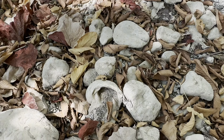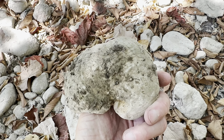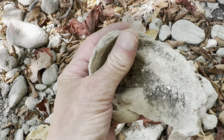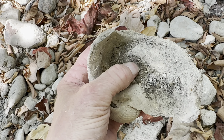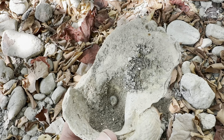Well I nearly stepped on this one - look at that, must be a good one. Well it's not complete. It's hard to find complete fossils out here. You can imagine millions of years of them tumbling down this creek - it's difficult for them to stay intact.